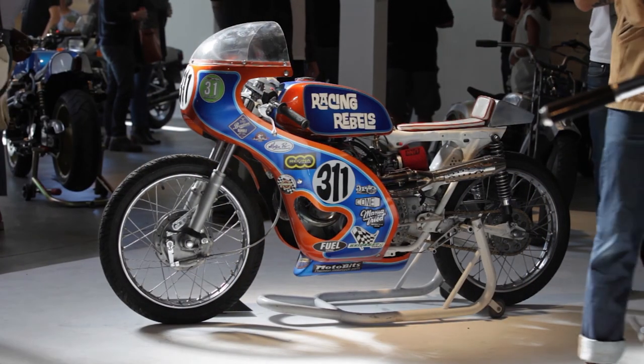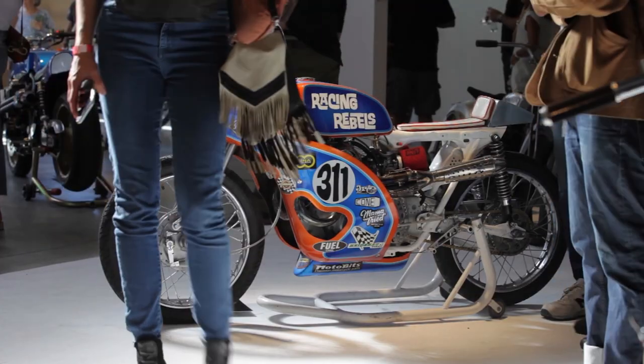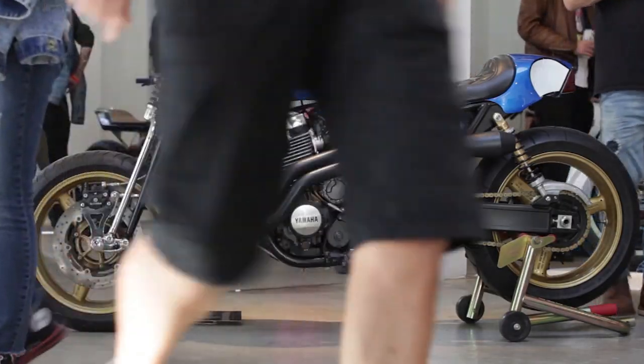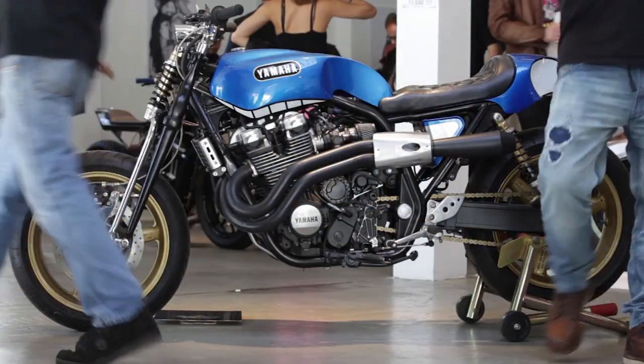The fun part is seeing those people, seeing bikes at one place, one night, and just talking about motorcycles. That is the most fun part, the favorite part of this whole show, whole process — before and after.